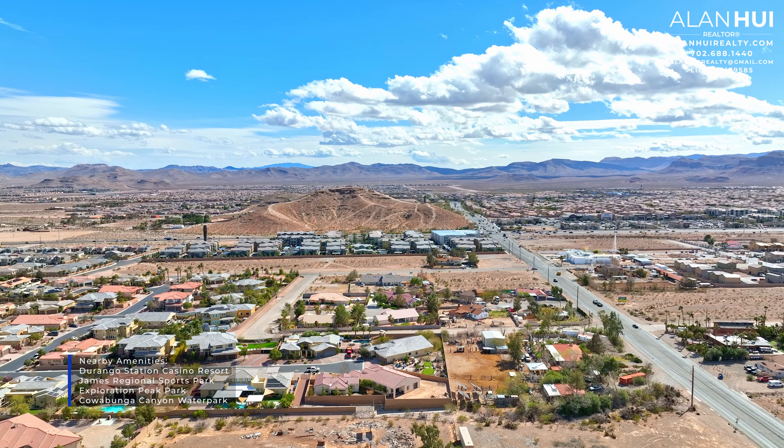This home will feature 12-foot ceilings throughout, and 10-foot ceilings in the secondary bedrooms. For the tray ceiling in this foyer, we have a pre-wire for a chandelier, as well as 13-foot ceilings.